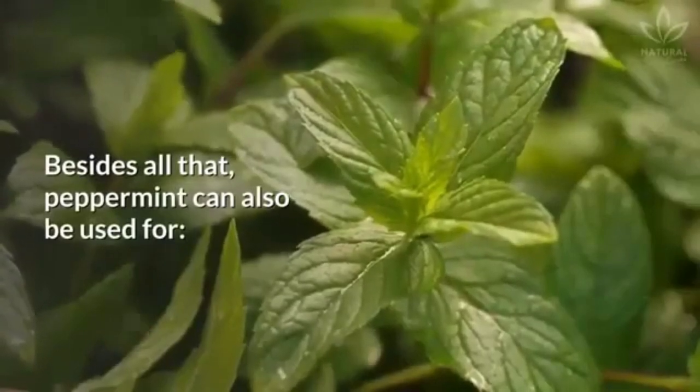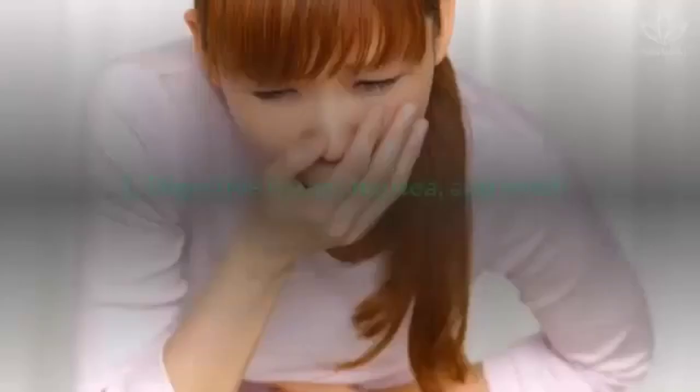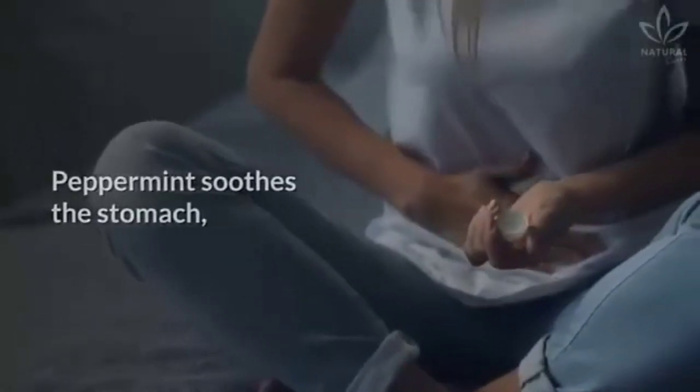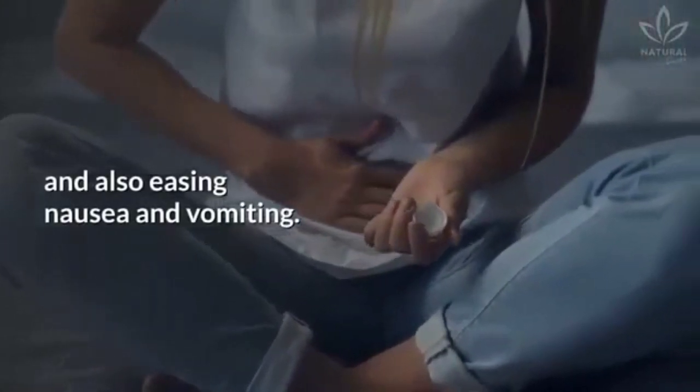Besides all that, peppermint can also be used for digestive issues, nausea and vomiting. Peppermint soothes the stomach, helping treat digestive issues and also easing nausea and vomiting.